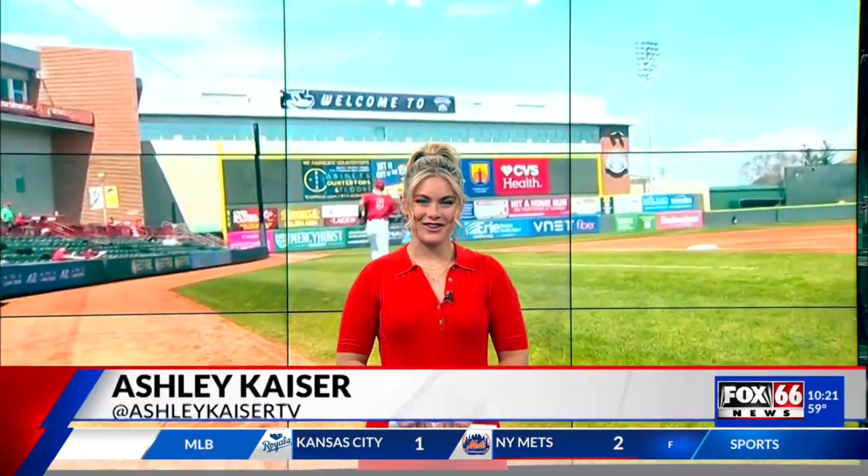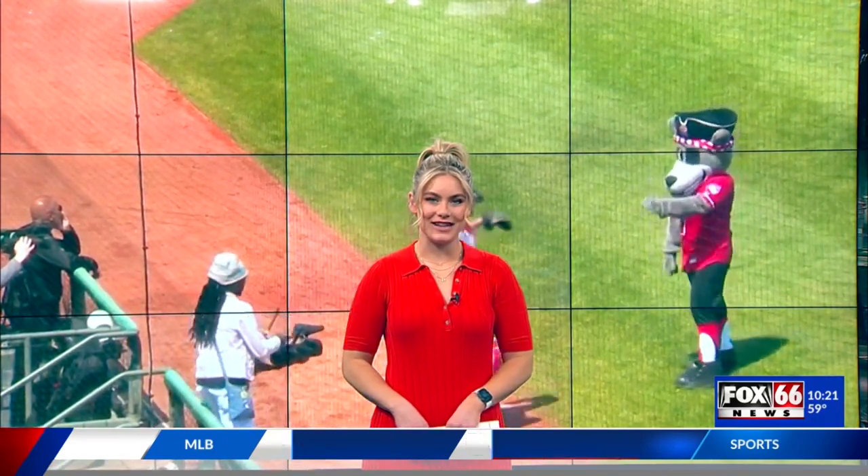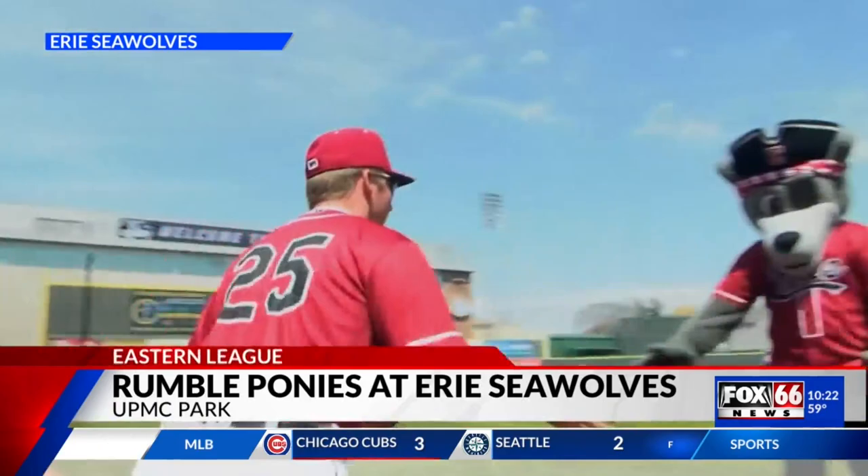Good Sunday, everyone. I'm Ashley Kaiser. Let's talk sports. The Erie Seawolves wrapped up their series with the Binghamton Rumble Ponies on Sunday. Seawolves coming off a walk-off victory in game number two of yesterday's doubleheader. Two UPMC Park for the action here.